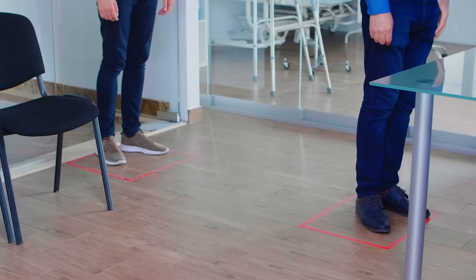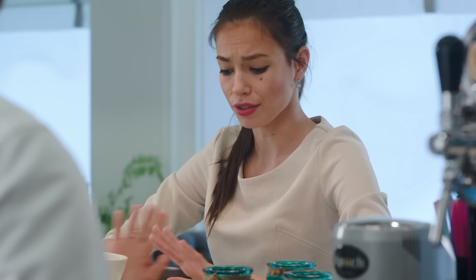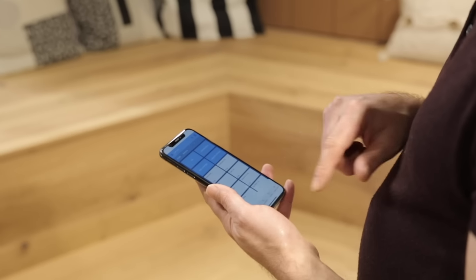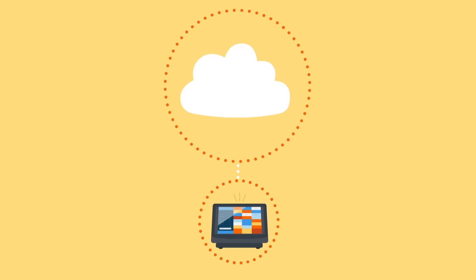Lots of businesses are seeing longer queues and wait times before customers get served, and payments from the sales desk or till aren't always ideal. A tablet or mobile EPOS system and card reader lets you take quick payments from anywhere you have an internet connection.